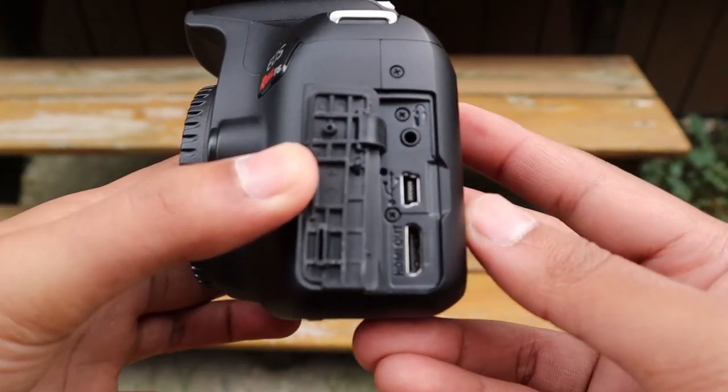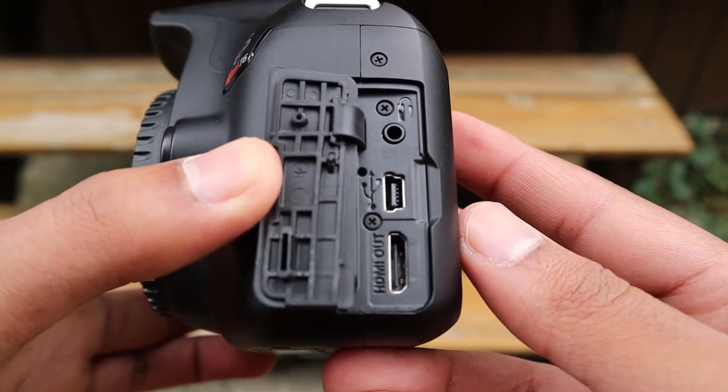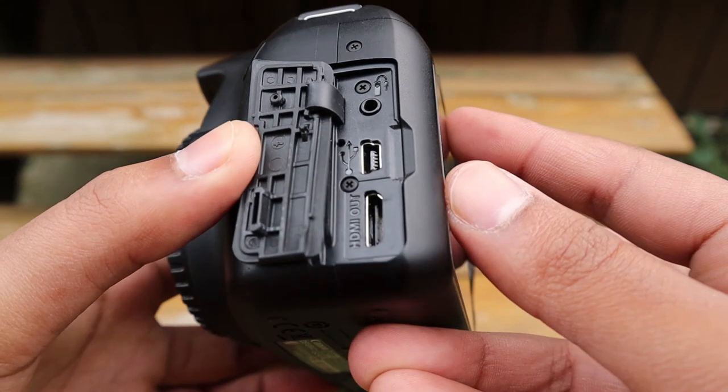This camera also has a mini USB port, an HDMI port, and you can also use an intervalometer with it.